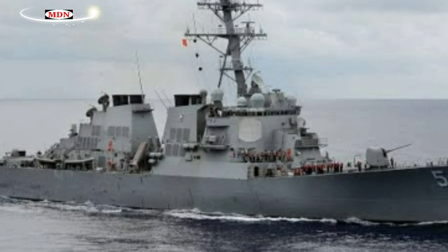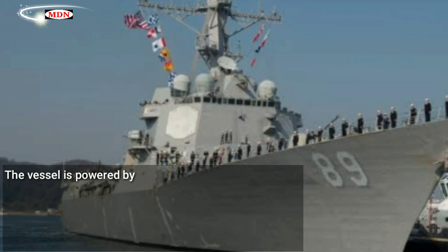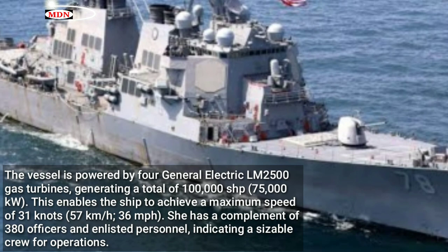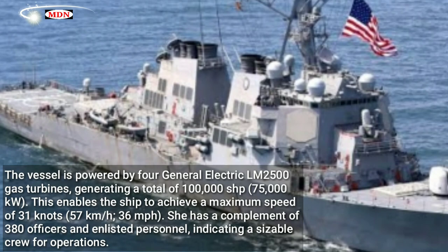At full load, USS Lewis H. Wilson has a displacement of 9,217 tons. Its dimensions include a length of 160 meters and a beam of 20 meters. The vessel is powered by four General Electric LM2500 gas turbines, generating a total of 100,000 SHP (75,000 kW), enabling the ship to achieve a maximum speed of 31 knots. She has a complement of 380 officers and enlisted personnel.